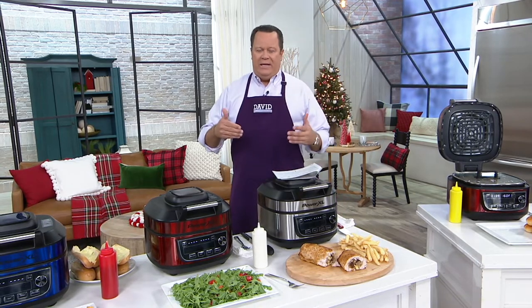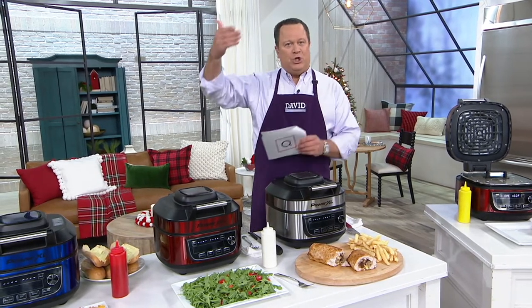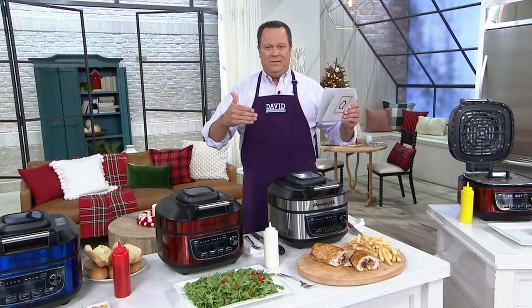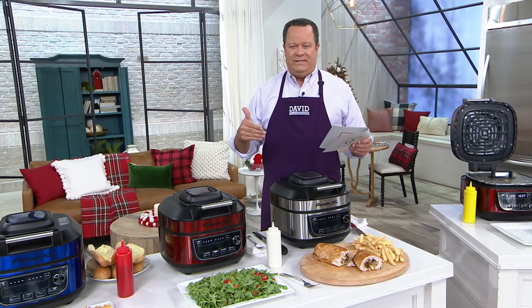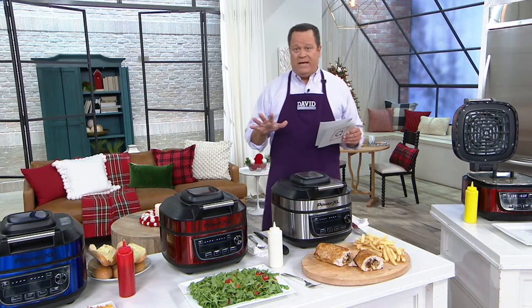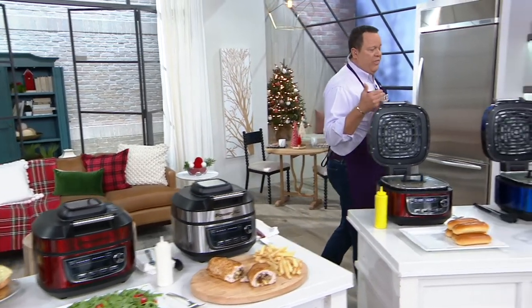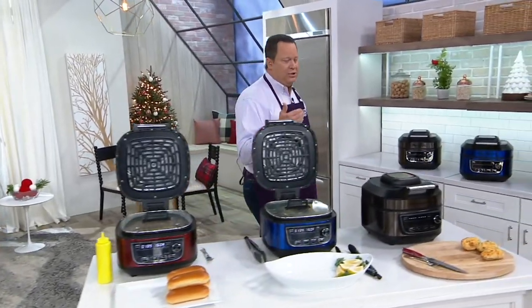How can it cook so quickly and do all these jobs? There's a heating element up top and one down below, so it's cooking top and bottom while all the great food is inside and all the flavor is locked in. You're wondering: can I make this work in my kitchen? I want it to earn its place on my countertop.